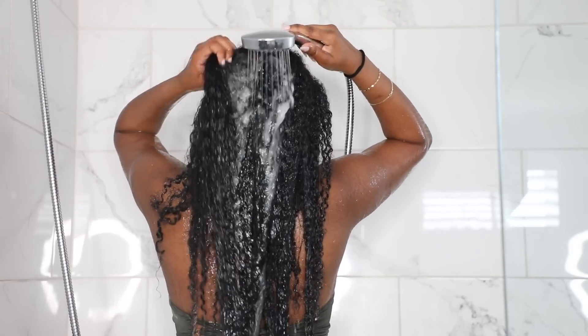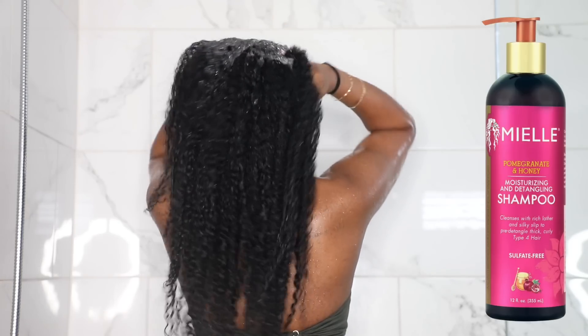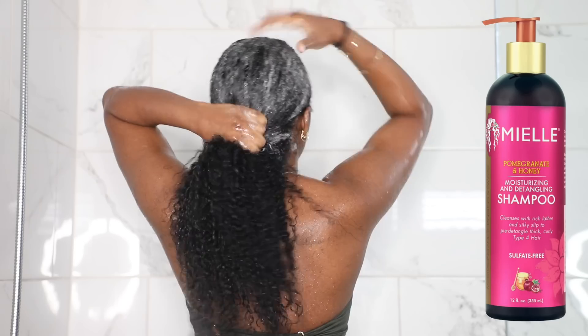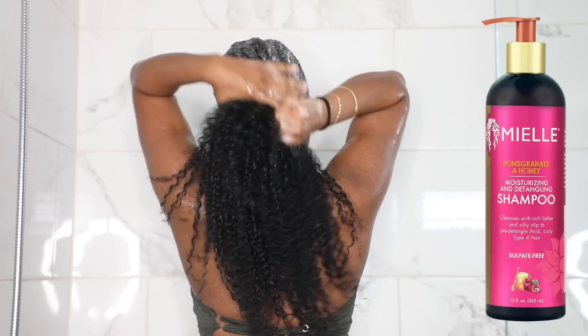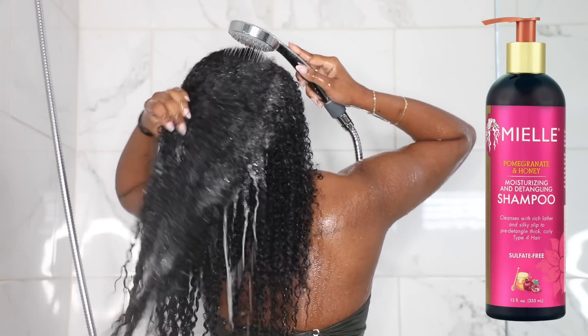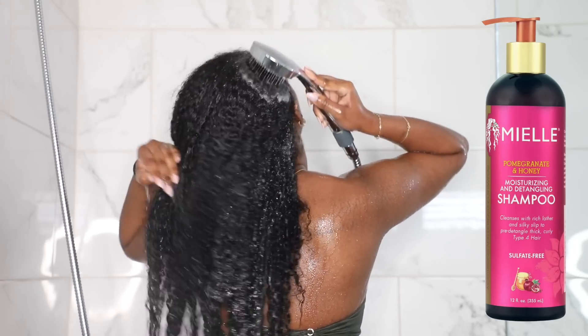First off, I'm going to start with the Myel Organics pomegranate and honey moisturizing and detangling shampoo. These two products are going to be the only new products I'm using in this video — everything else I've used many times — but I wanted to go ahead and try these out and I really enjoyed them.